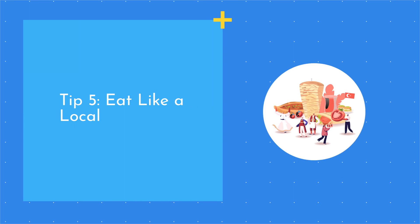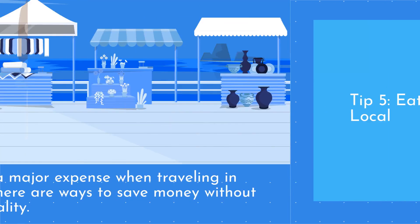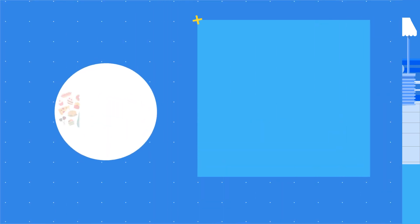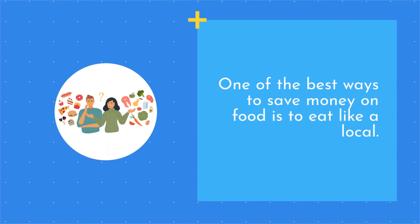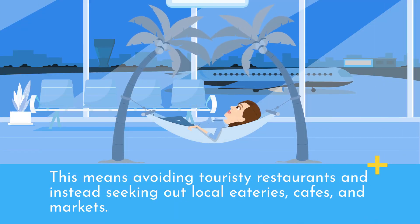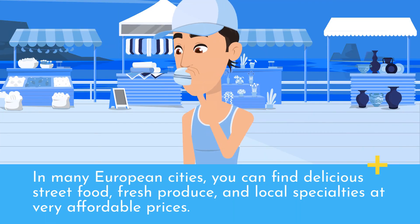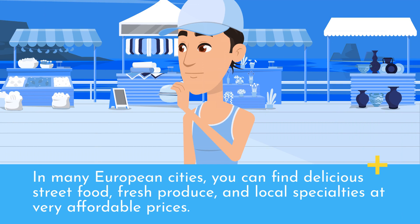Tip 5: Eat like a local. Food can be a major expense when traveling in Europe, but there are ways to save money without sacrificing quality. One of the best ways to save money on food is to eat like a local. This means avoiding touristy restaurants and instead seeking out local eateries, cafes, and markets. In many European cities, you can find delicious street food, fresh produce, and local specialties at very affordable prices.